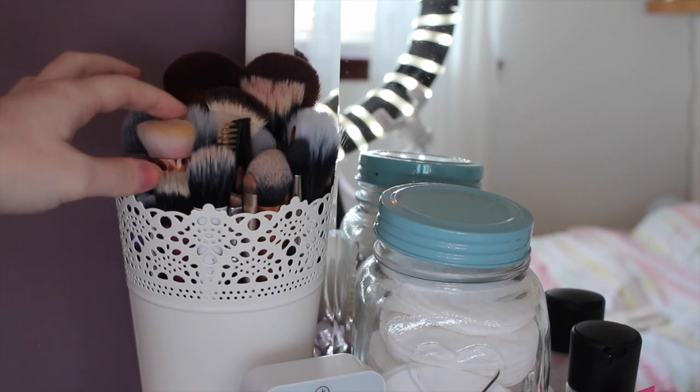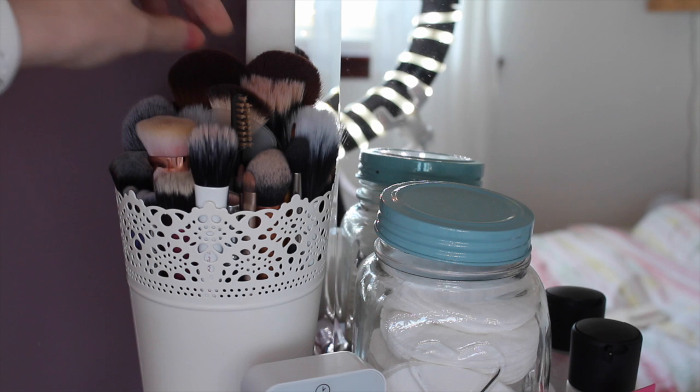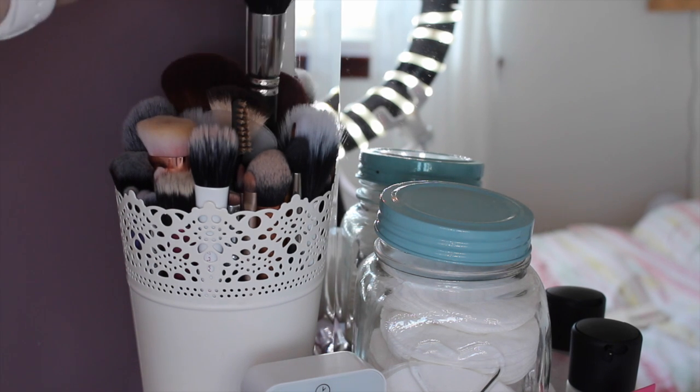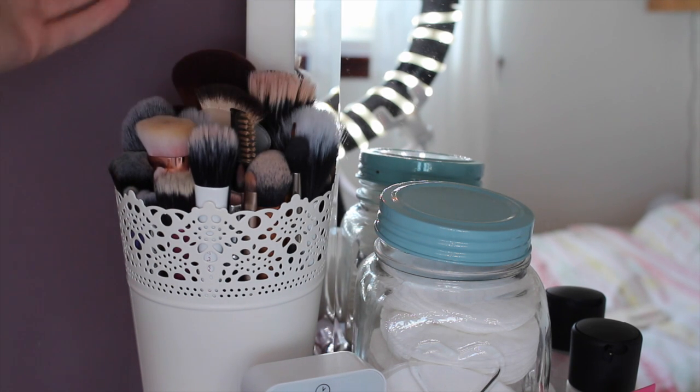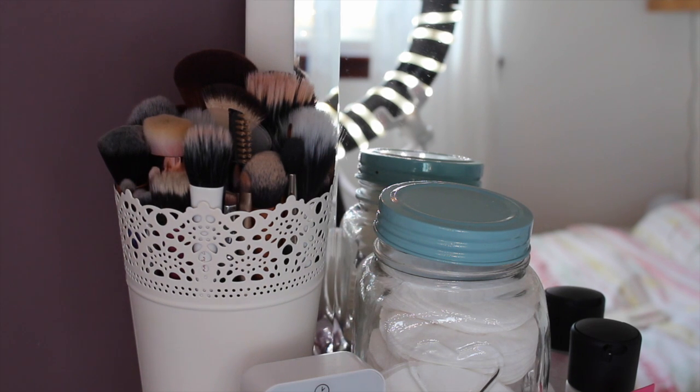In this tub here is where I keep my makeup brushes. Most of them are Real Techniques, Eco Tools, some from MAC — but nothing really exciting. Pretty much they're all just Real Techniques because I love Real Techniques and I think they're the best brushes for an affordable price.